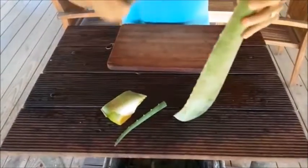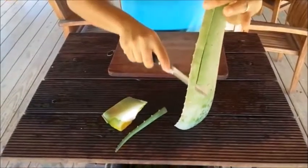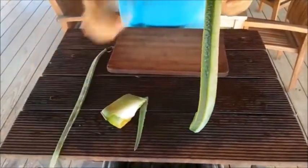Aloe vera is widely known to relieve burns and help heal wounds, but it can also relieve constipation, prevent cavities, lower blood sugar, reduce wrinkles, and much more.